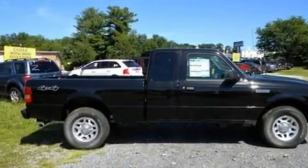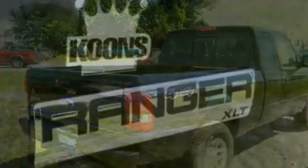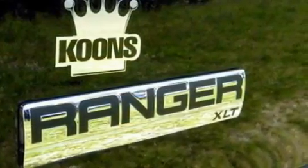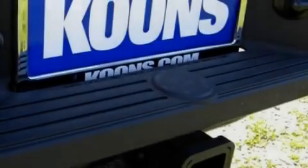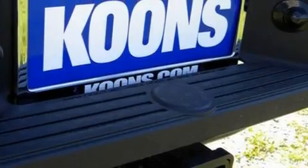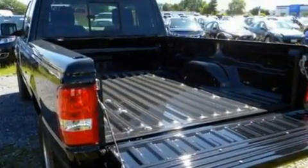Its top features include a four-speaker stereo system, a CD player, a double wishbone independent front suspension, a trailer hitch receiver, automatic locking wheel hubs, aluminum wheels, an engine immobilizer theft deterrent system, a low tire pressure indicator, 12-volt power outlets, and power windows.